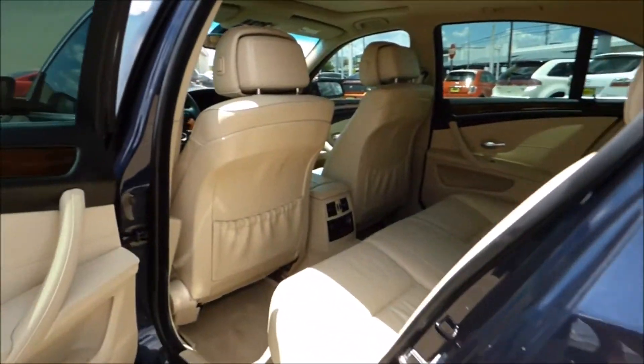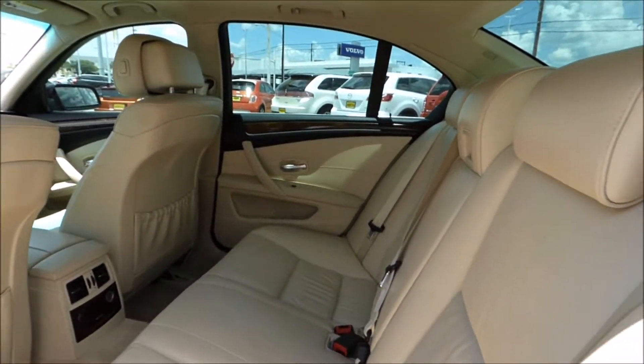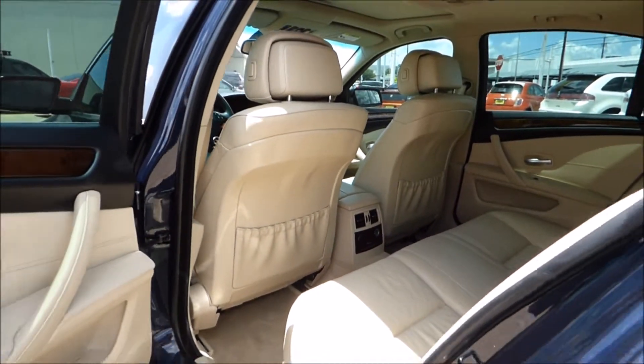If you need a little bit more back seat room than a 3 Series offers, the 5 Series is a great choice for you. Plenty more room for taller passengers or adults in the back.